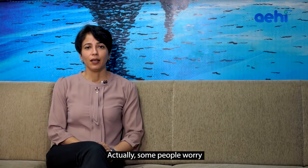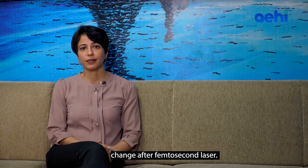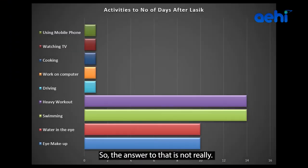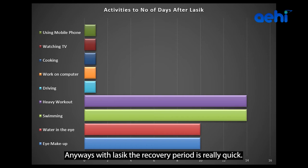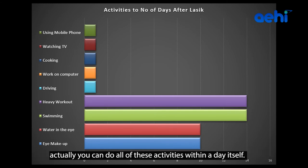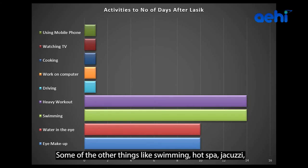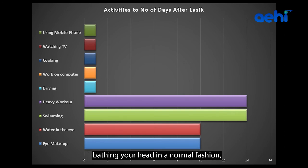Some people worry whether the do's and don'ts and recovery period will change after femtosecond laser. The answer is not really. With LASIK, the recovery period is really quick. Most normal activities like driving, cooking, and going back to work — you can do all of these within a day itself. Some other things like swimming, hot spa, jacuzzi, eye makeup, putting water in your eyes, and bathing your head in a normal fashion are all allowed within seven to ten days.